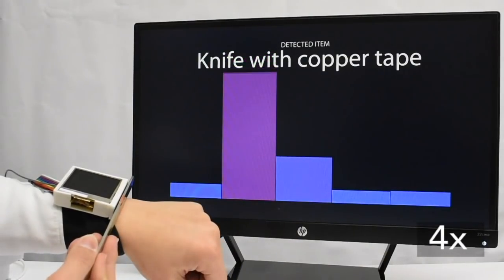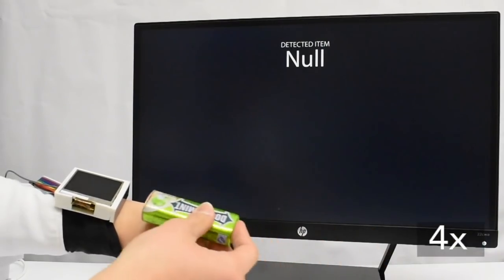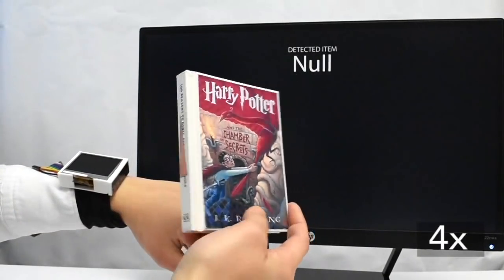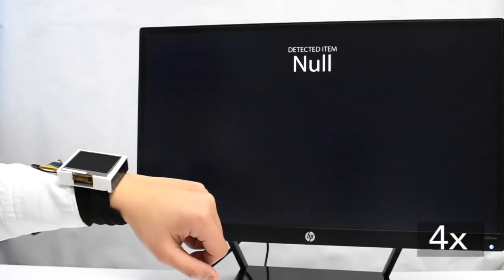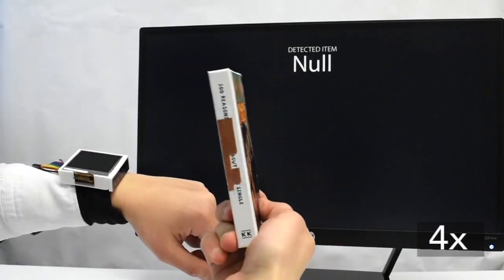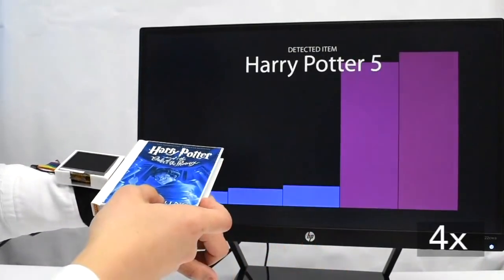Objects can also be instrumented using copper tape, which acts as a conductive marker. This allows us to recognize non-conductive objects as well by introducing patterns with copper tape. Common non-conductive household objects such as books and bottle caps can therefore be cheaply and easily integrated into our system.